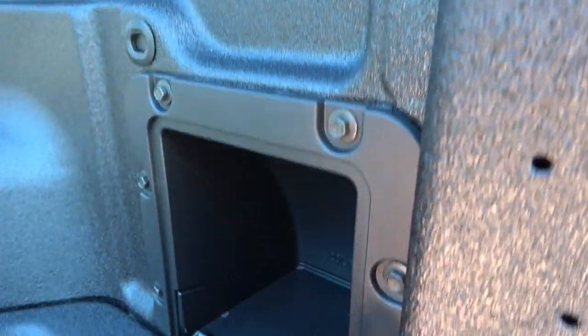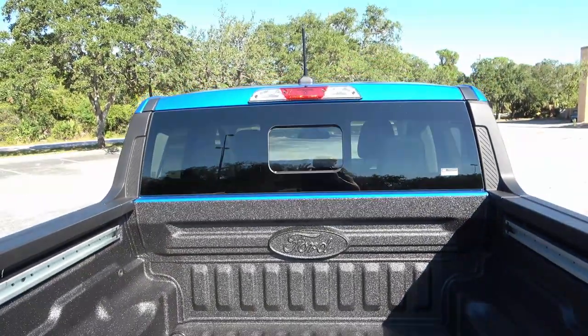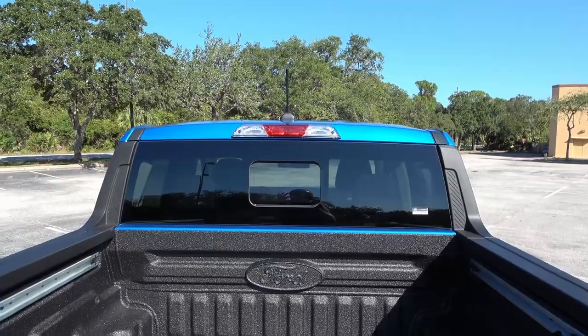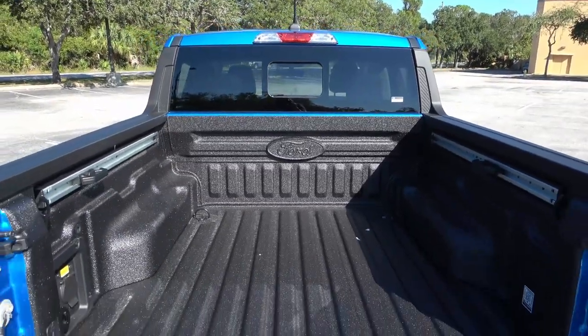There's an additional storage compartment in the back of the bed. Looking up, it also has a third brake light, a regular antenna, and a small window that slides open to allow a little more air into the cabin. Pretty nice setup for a small pickup truck.